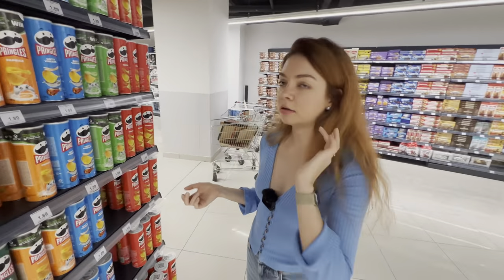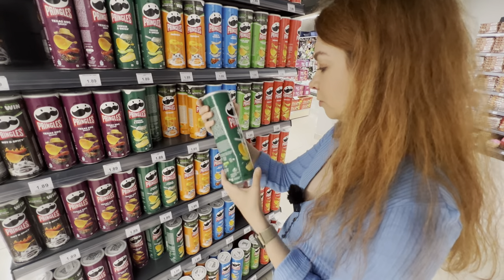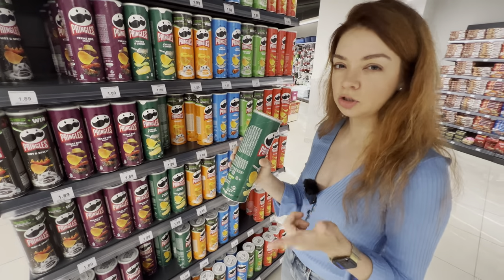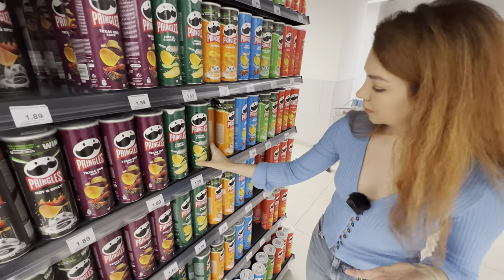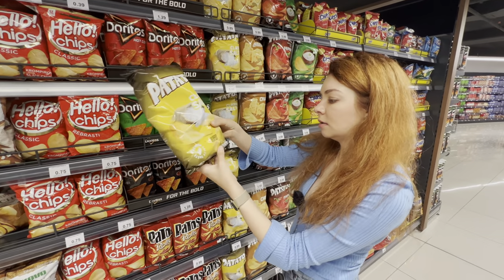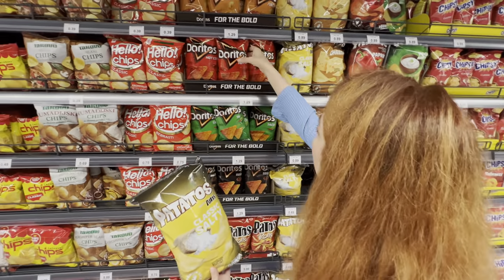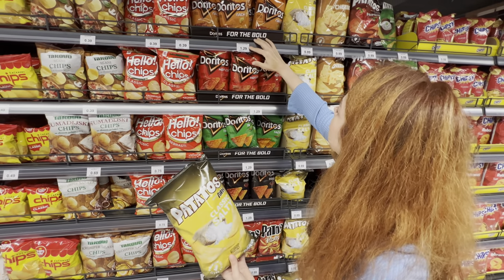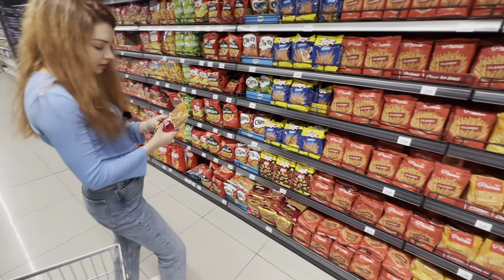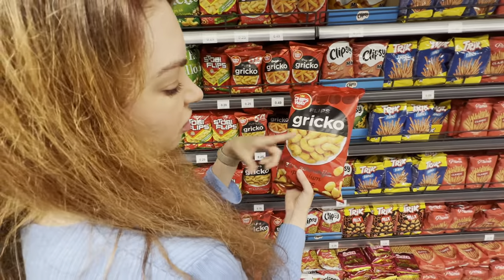One way to measure how expensive a country is is to look at products you can find everywhere. Pringles — a standard package — is 1.89. I really need your expertise: is that cheap, expensive, or normal? They also have regular chips — a local no-name potato chip for 0.89 per 110g — and Doritos for 1.29 for just 100g.